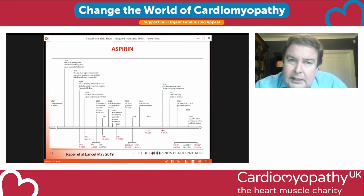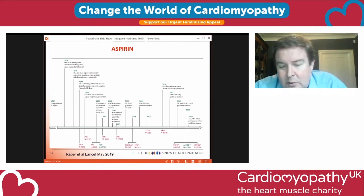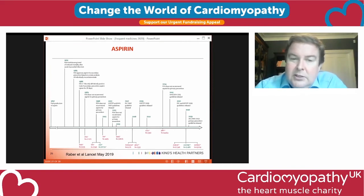Many people are on aspirin who may not need it. We used to give aspirin in atrial fibrillation but there's no benefit for that — if you have AF you should be on nothing or proper anticoagulation, not aspirin. If you've had a vascular event such as a stroke or heart attack, you definitely need it — it makes platelets less sticky and reduces further events. For primary prevention with high cholesterol or blood pressure but no events, it's a grey area: it cuts the risk of non-fatal heart attacks but increases the risk of bleeding, particularly from the stomach.